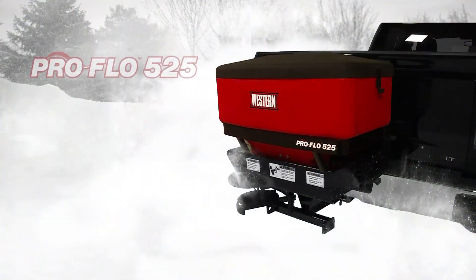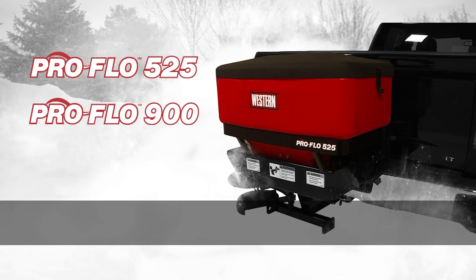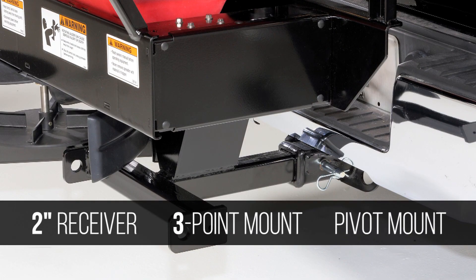The ProFlow 525 and 900 tailgate spreaders are designed to attach to a wide variety of vehicles, from pickup trucks to SUVs and tractors. Mounts available include a two-inch receiver, a three-point mount, and a pivot mount.